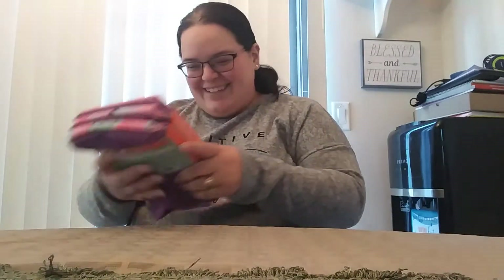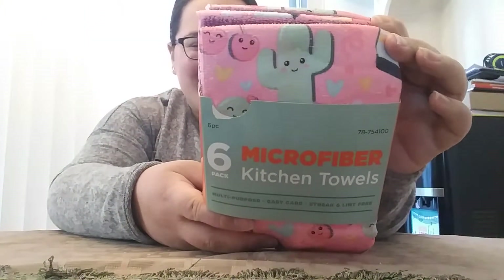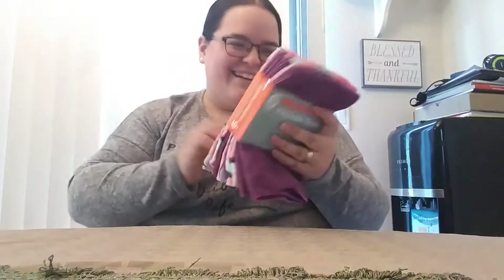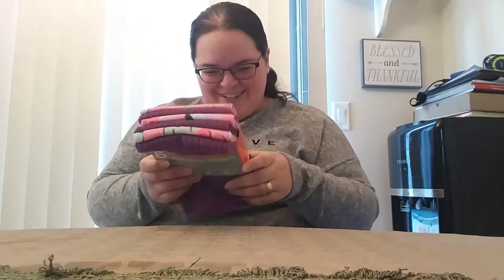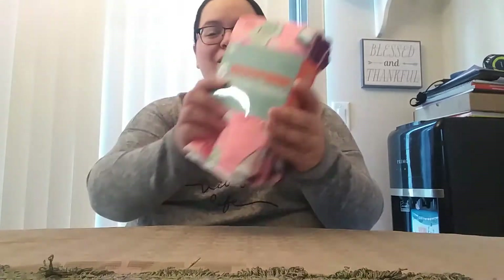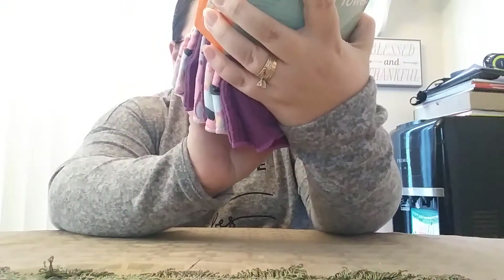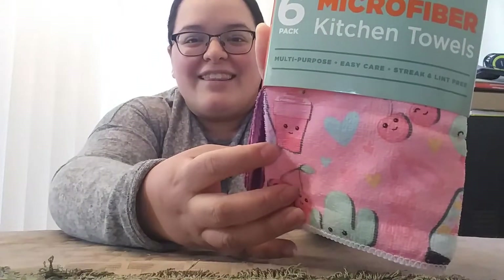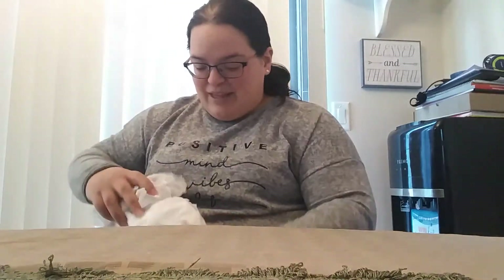Oh my goodness these are so cute — look at the little cactuses and the little cherries and everything! So you get six microfiber towels in here: you get three of this one and then three purple. Look at that — oh, is that like a little milkshake? That is so cute. I love those. You can never have too many kitchen towels, you really can't.